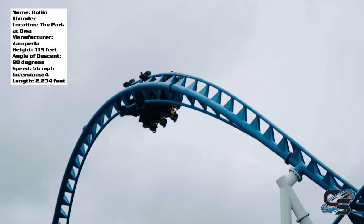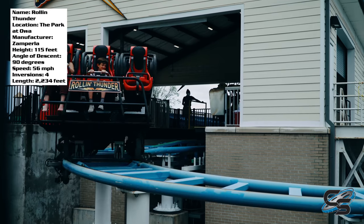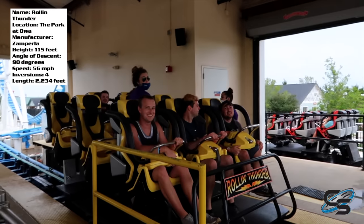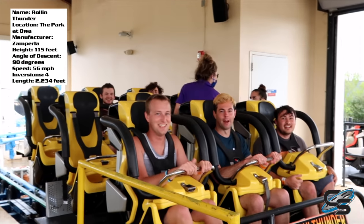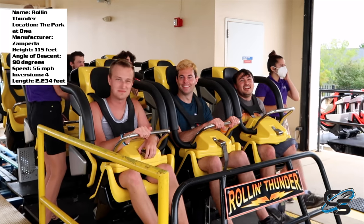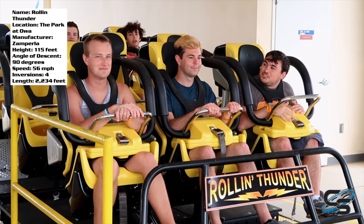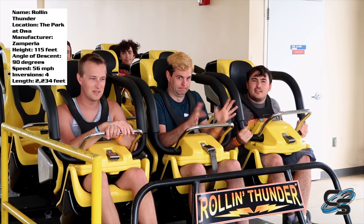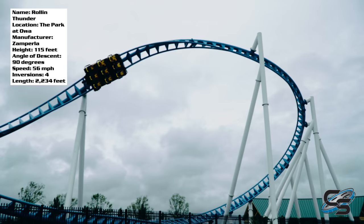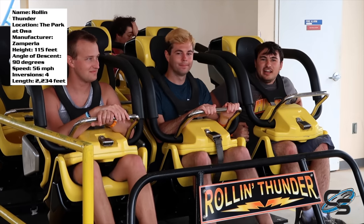I want to start things off before we get into the layout by discussing the trains. I believe these trains are the core issue of why this ride is not better than it could be. When you board these vehicles, you can almost feel the cheapness of it. You can tell it is not a high-quality vehicle, which is very weird. I don't think I've ever given that critique before, but it's noticeable — you board them and think, wow, this does not feel like it was professionally engineered.